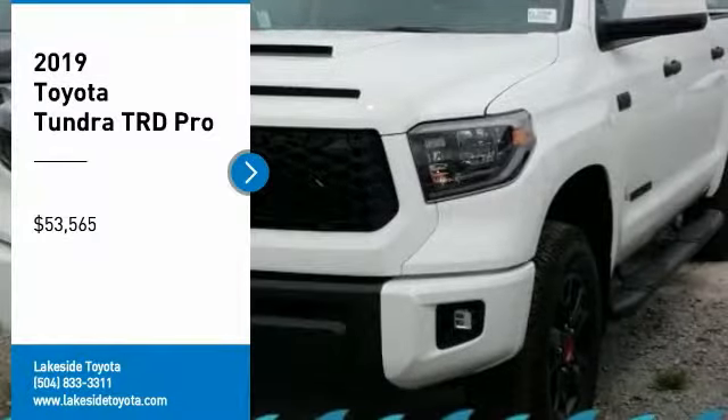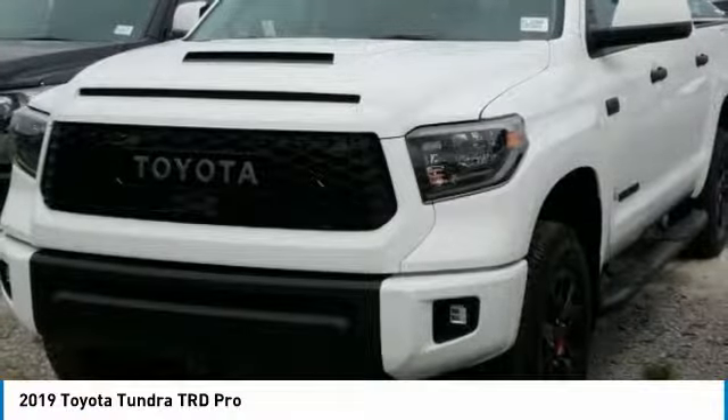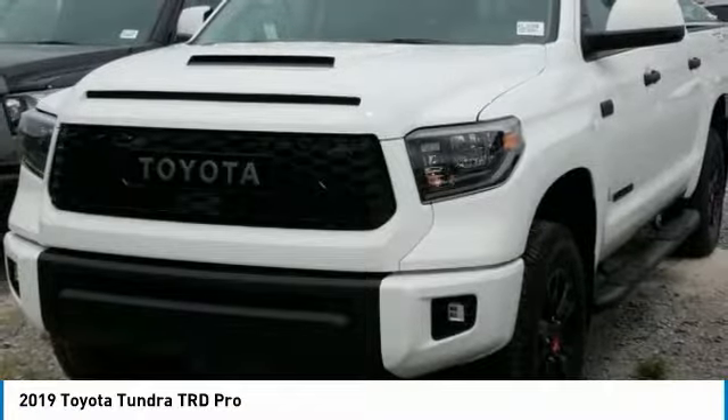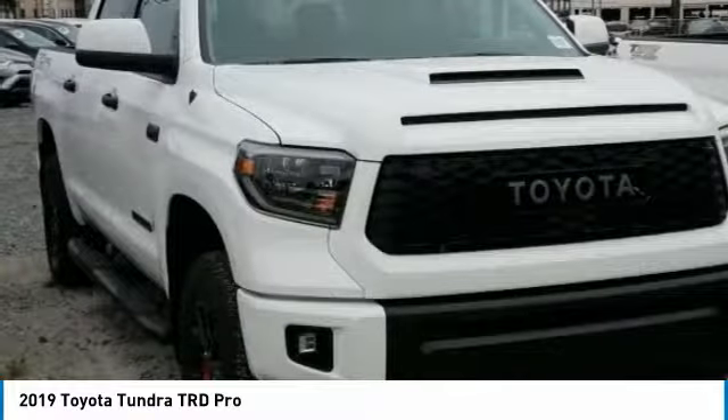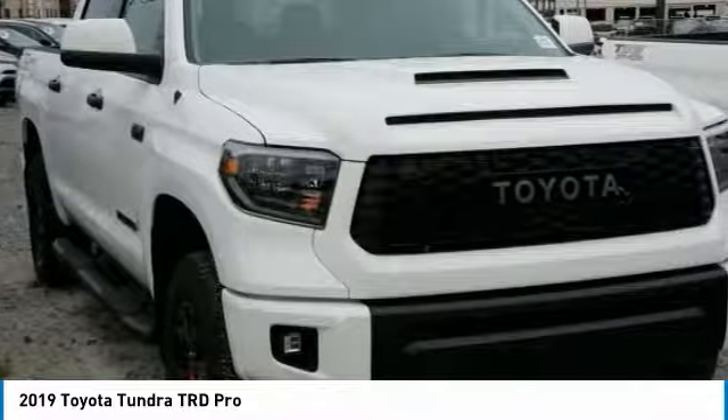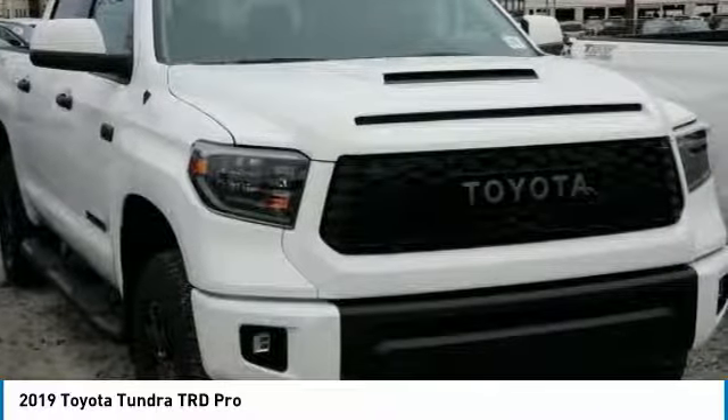Take a ride in the 2019 Tundra. The Tundra has a number of unique features useful for those using it as a work truck, including extra large door handles, a deck rail system, and an integrated tow hitch included as standard.